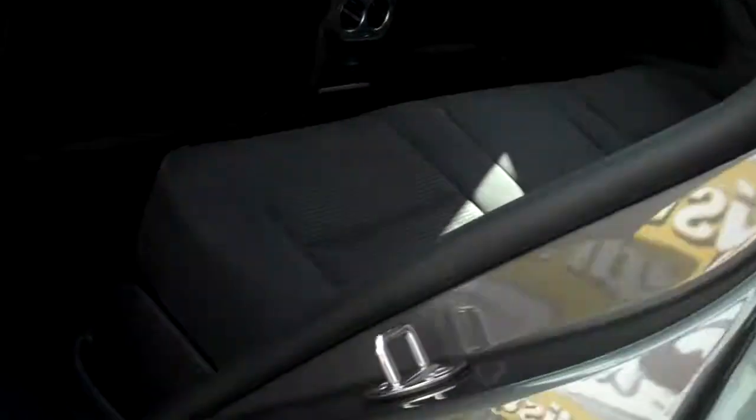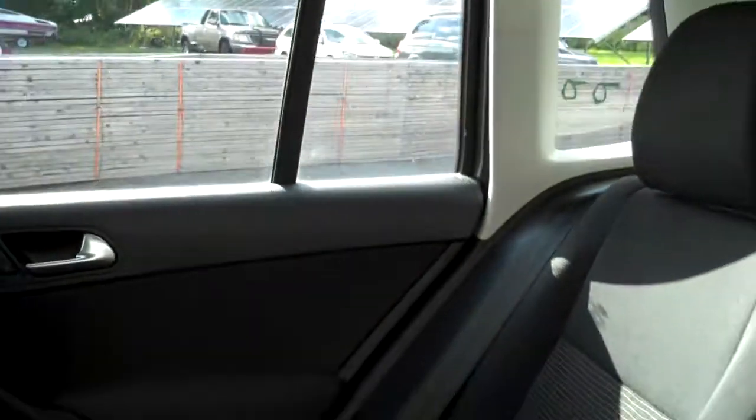Closed the door — a nice solid thud. The Tiguan is a heavy automobile for its class, and that weight translates to a lot of safety.